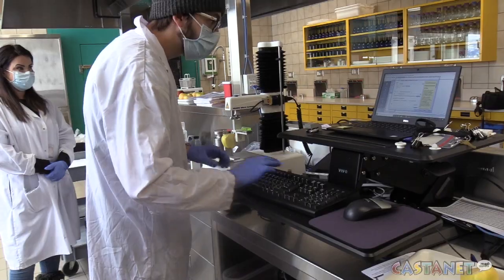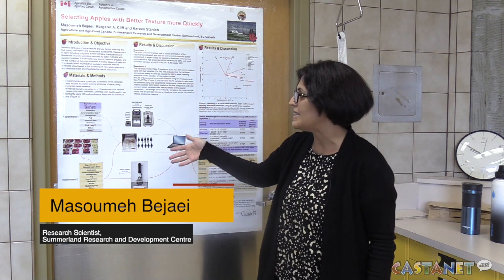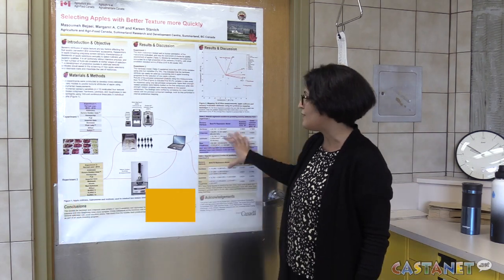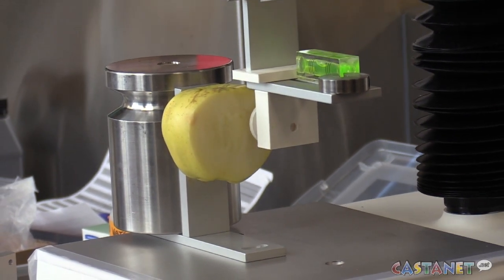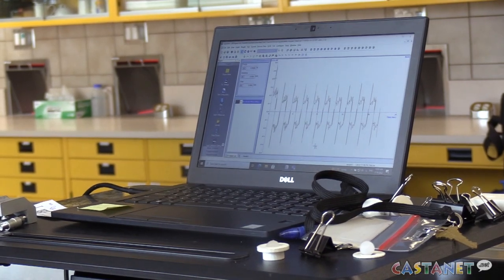So we had panelists coming here and tasting our samples from different apple varieties, and then we tested the same samples with different instruments as you can see here, and then we developed models matching the human side and the instrument side with each other, and were able to predict the majority of the variation in the texture attributes.